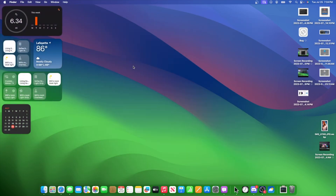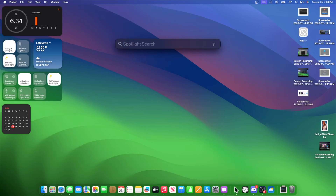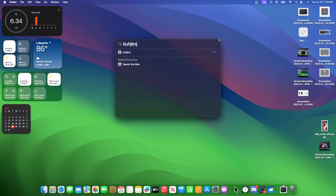An issue that still exists is with Spotlight. This is probably a bug and probably isn't the final design, even though I like this look a lot. If you have a search result in here, it goes back to normal until you remove all the text. If this were the consistent final design across all of Spotlight, it would actually look a lot better.